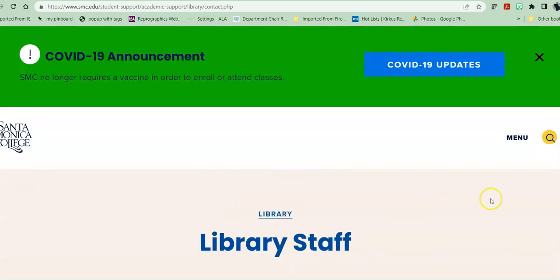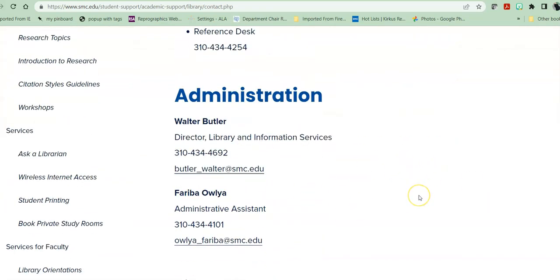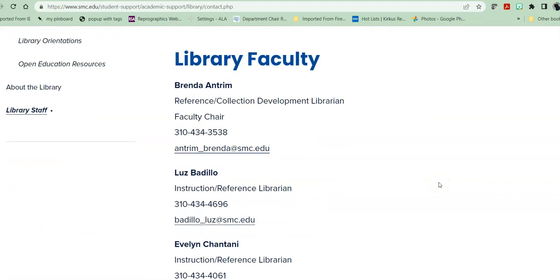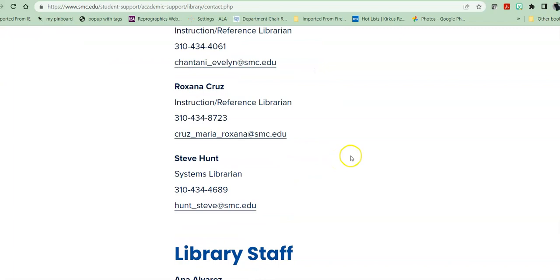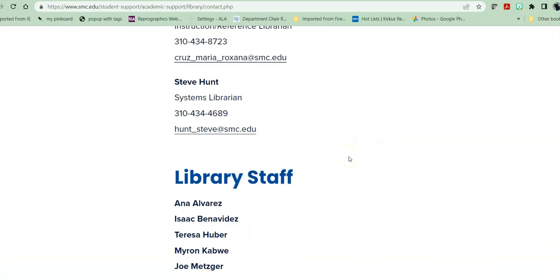If you're looking to find us, we are listed under library staff — first our service points, then our administration, then our library faculty. Our full-time faculty have our specialties and our contact information listed. Our library staff are also listed but do not have contact information, mainly to keep them from getting harassed, as they are our first contact and sometimes deal with students or community members who are not friendly, and we want to protect them as much as we can.